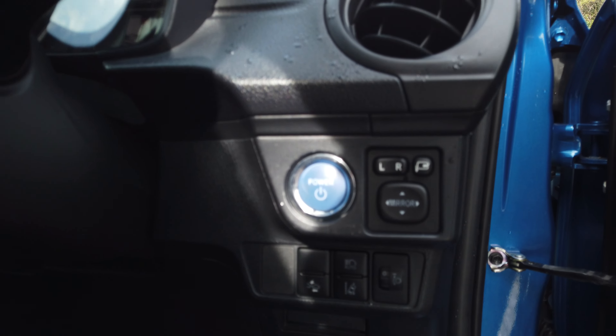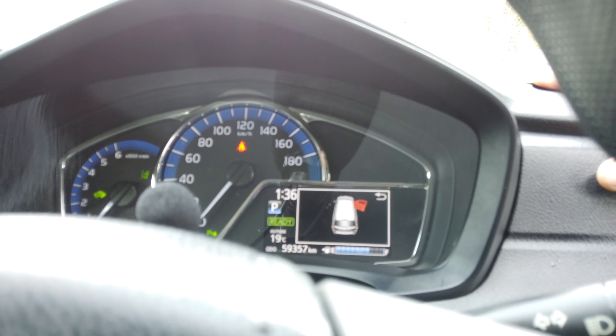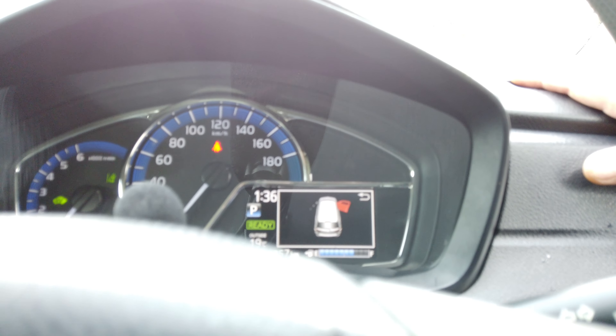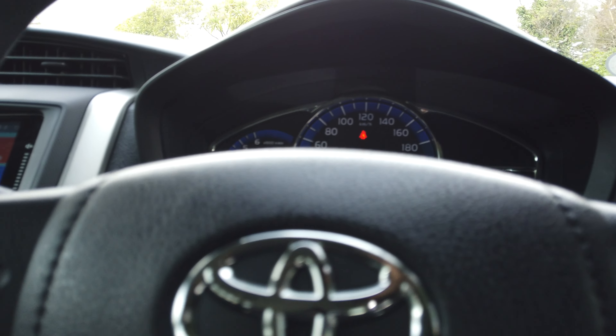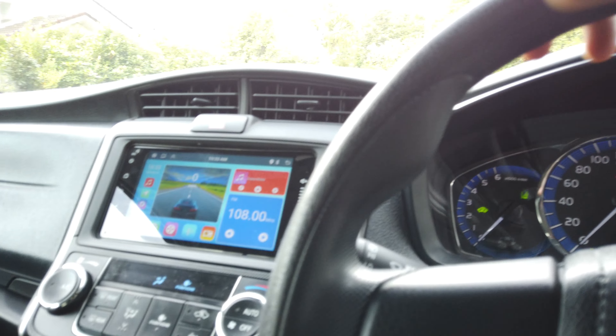Power windows, center locking, and push start, as well as pre-collision warning, lane departure warning, and auto high beams. This vehicle has just driven 59,357 kilometers on the clock and that's been certified. Having curtain airbags and automatic air conditioning.